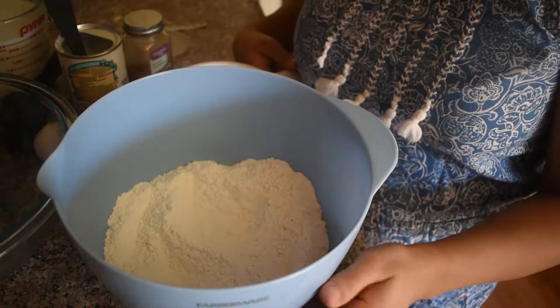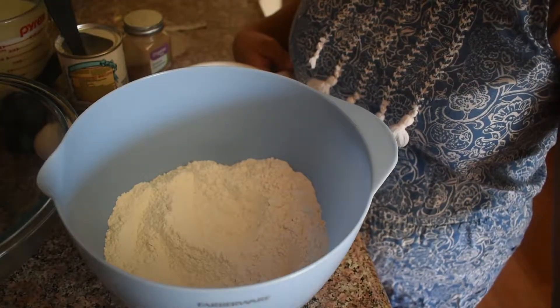Hello guys, welcome again to my channel. Today, I'm going to make fluffy cinnamon pancakes.